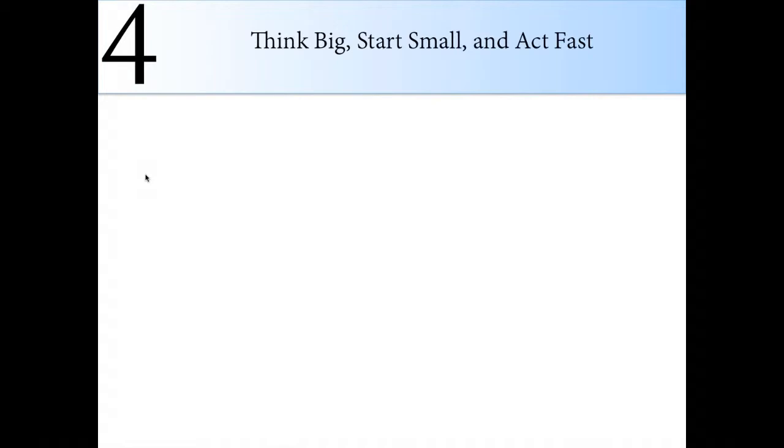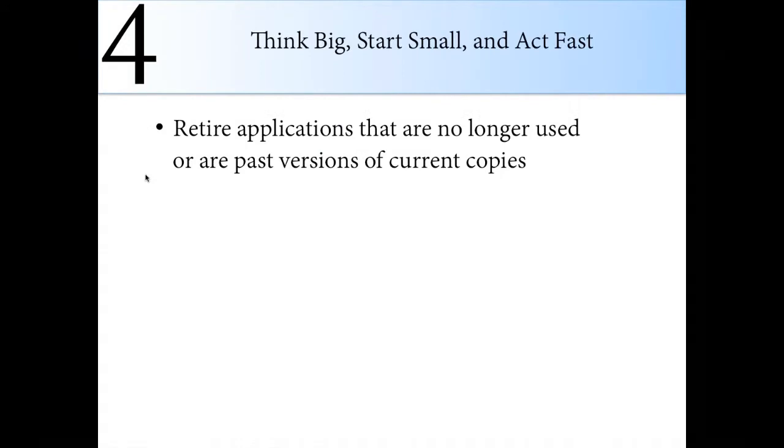Number four — coming back to thinking big, starting small, and acting fast. Retire applications that are no longer used or past versions of current copies. We see many applications that are 10 years old, sitting out there when you're already three or four versions ahead. Why not retire that application and get back quick savings on storage and management costs? That's a big, quick, easy win. Archive all data that needs to be kept — we can typically compress about 60% of data to roughly a 90% compression rate. These are projects that can typically be done in four to eight weeks, giving you those quick wins.